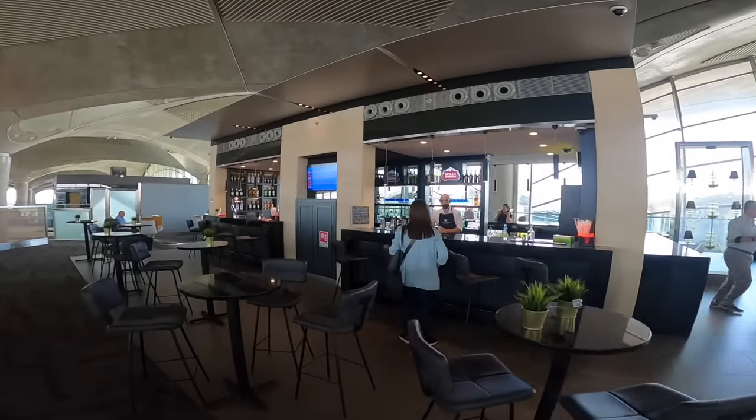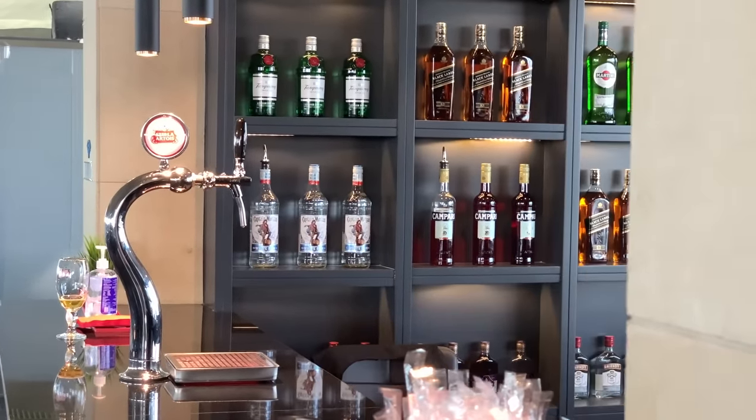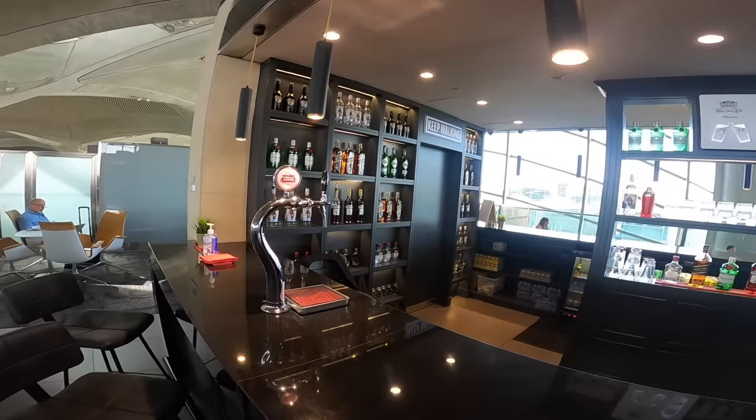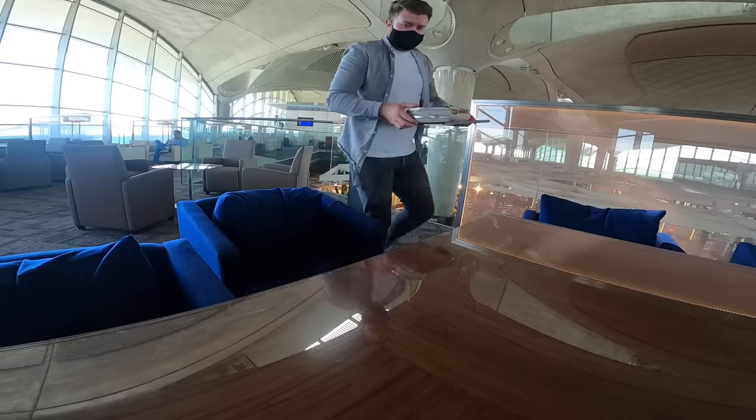I wanted to show you the bar — they've got a fully stocked, fully serviced bar. Unlike a lot of lounges around the world where they've cut back on alcohol, here at the Royal Jordanian lounge I can help myself to a nice glass of Black Label, perhaps a pint of Stella, or even just a gin and tonic. They'll also do cocktails.